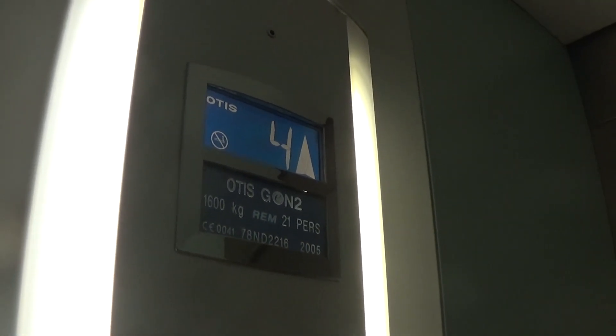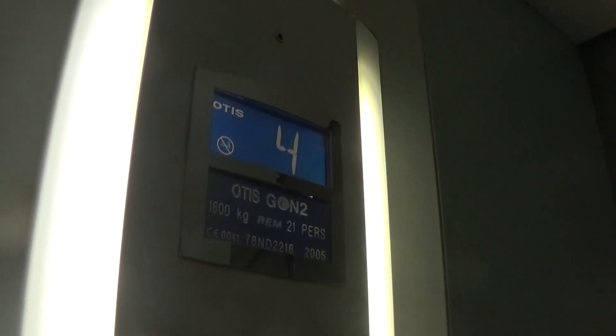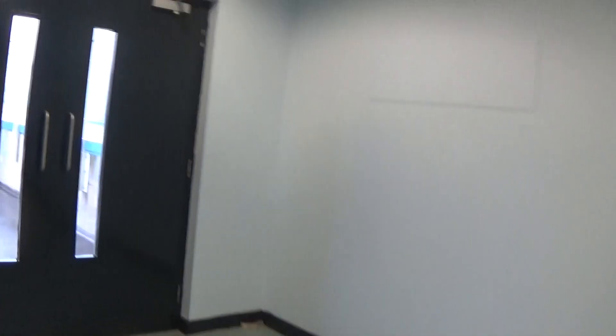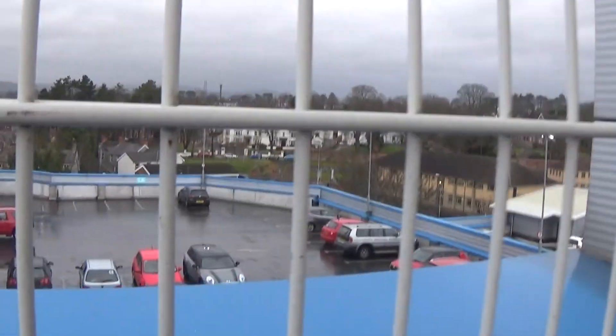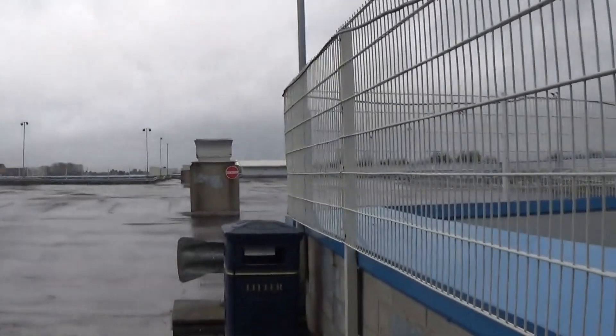Here we are at four. Is there any view? I can get a view quickly. Doors open. Is there any view? Yeah, we might get a quick view this time. As you can see, there's a top view of the street on the fourth floor. There's a church and there's the other car park deck.